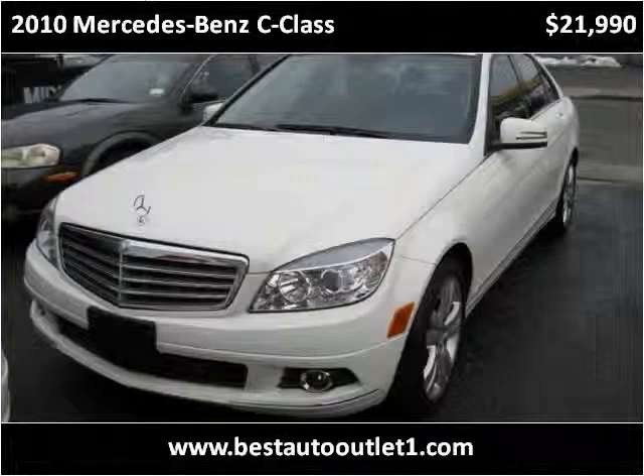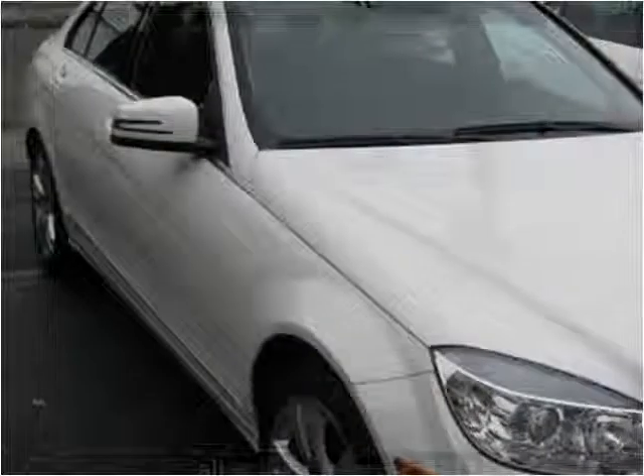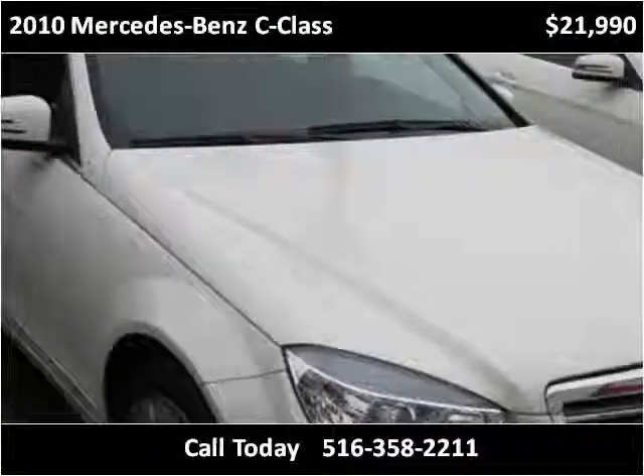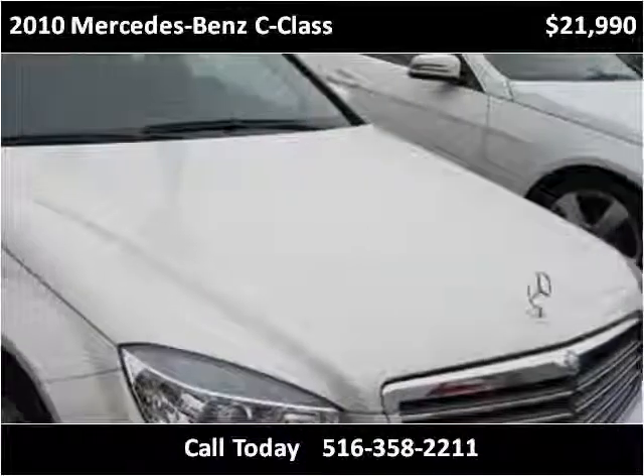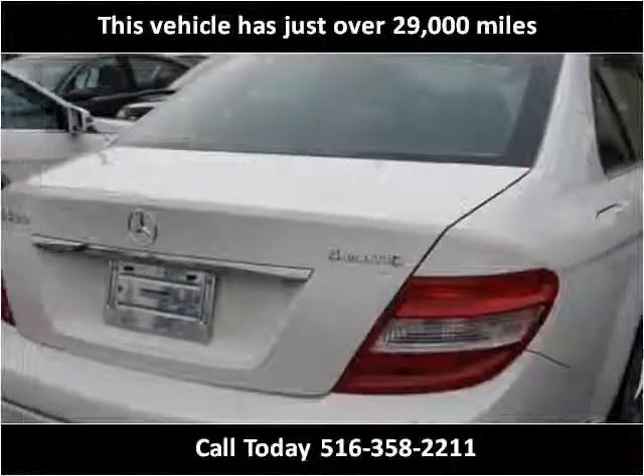This 2010 Mercedes-Benz C-Class is available from Best Auto Outlet. This vehicle has just over 29,000 miles.